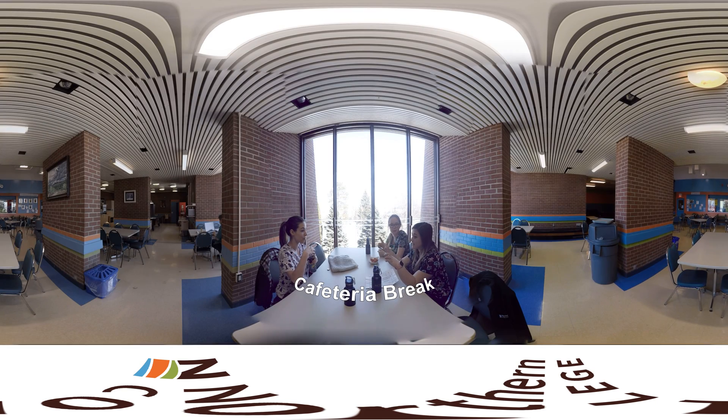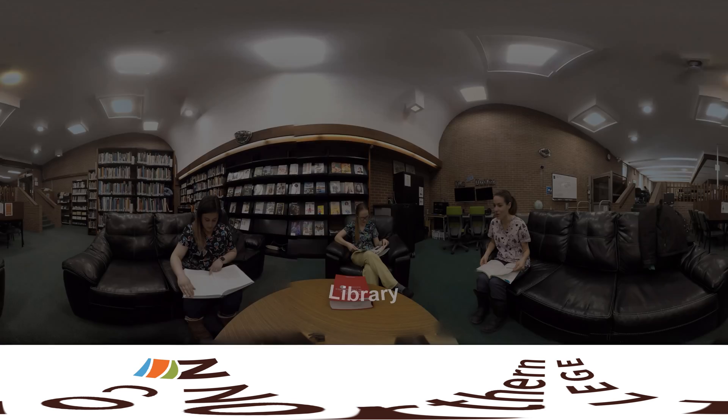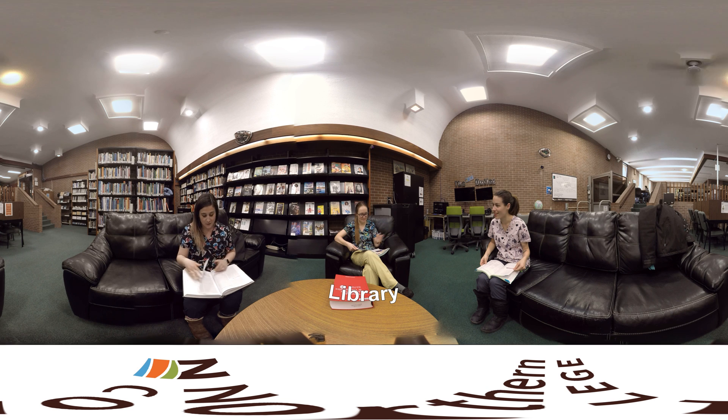After we're done working for the day, we can relax. The Hilliberry Campus Cafeteria is a great spot to grab a bite or just decompress with your friends. The Hilliberry Campus also has an excellent library, with spots to study alone or with a group.